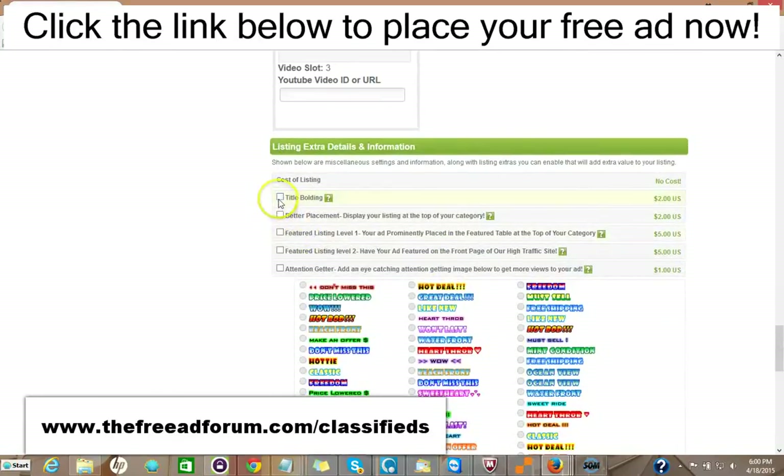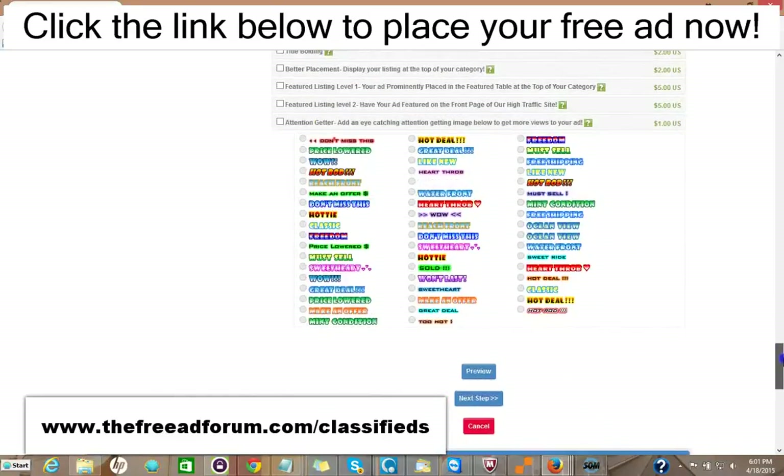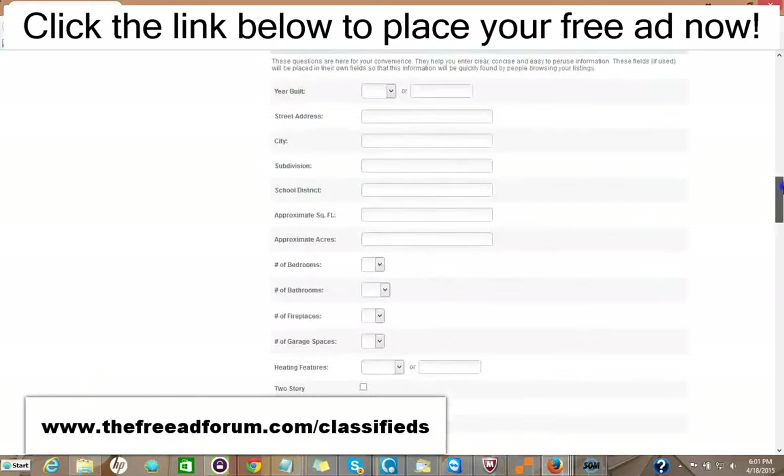Here are some upgrade options. You can have the title bolded for $2, your ad displayed at the top of your category for $2, or a featured listing at the top of your category for $5. A featured listing at the top of our homepage — the busiest part of our website — is $5. You can add one of our attention-getting images for just $1. It's very inexpensive; for about $20, you can have all the upgrades and your ad featured in every area for an entire year. So it's well worth it.